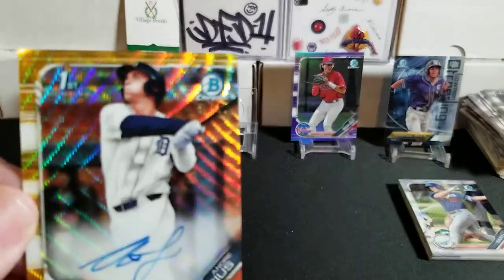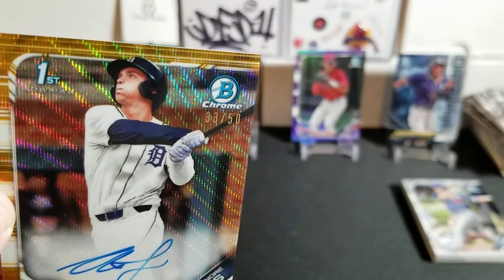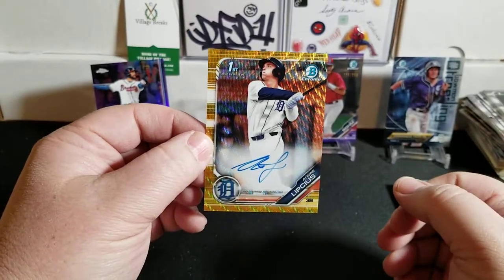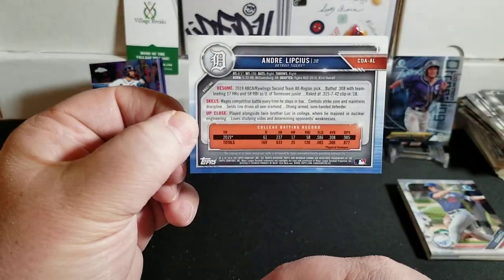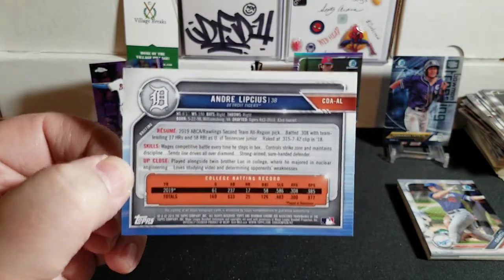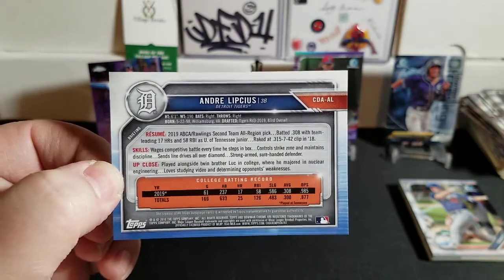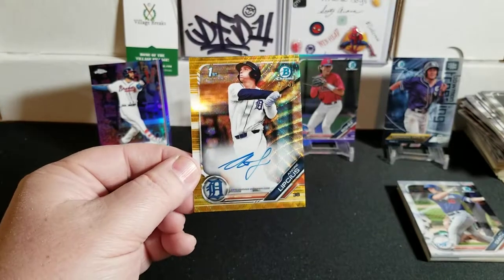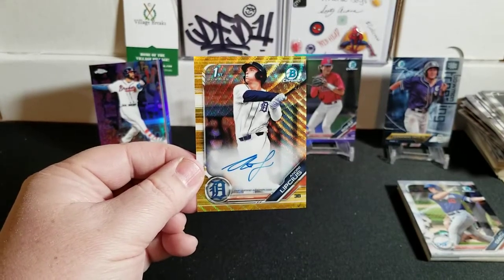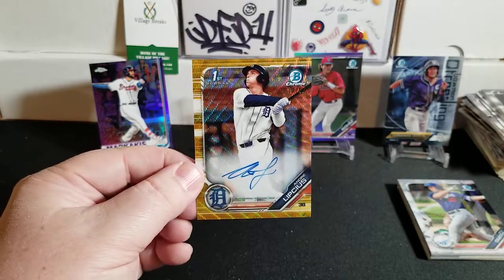There you go Jake and Matt - this is a first Bowman gold wave refractor of Andre Lipcius, and it is numbered 33 out of 50. There you go - a nice first Bowman Chrome gold wave auto of Andre Lipcius. I'm not sure how to say that, but he's a Detroit Tigers prospect, the 83rd overall pick, taken in the third round by the Tigers. He is from Virginia. So we did get lucky enough - we did hit an auto! Nice gold wave auto, first Bowman Chrome card. He's not a pitcher - he's an infielder, a third baseman. Keep an eye out, see what this guy does.